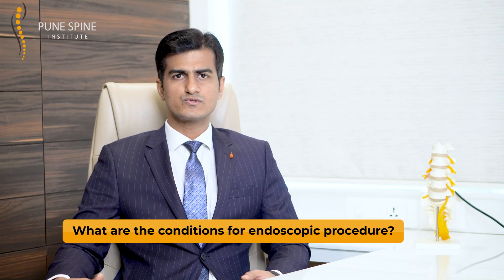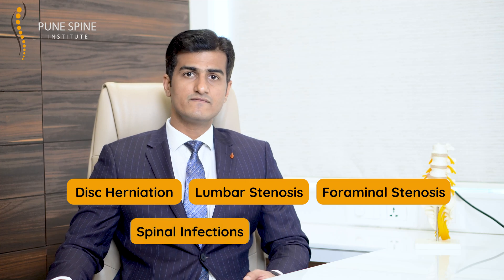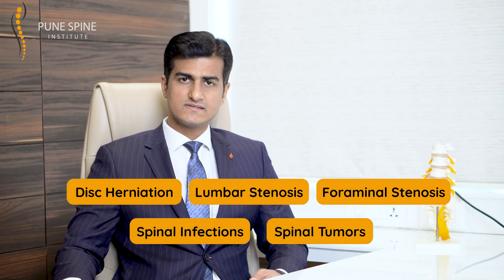What are the conditions treated through endoscopic spine surgery? It is now used for pathologies like lumbar stenosis, disc herniations, foraminal stenosis, spinal infections, or even tumors. As time passes and science develops further, the horizons keep broadening and it is being used for more and more spinal pathologies.